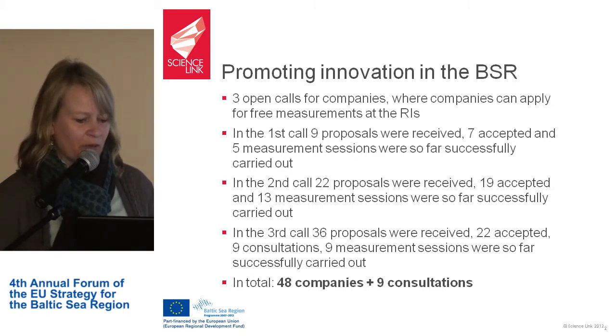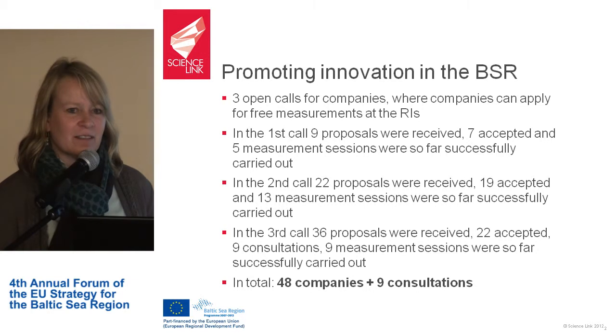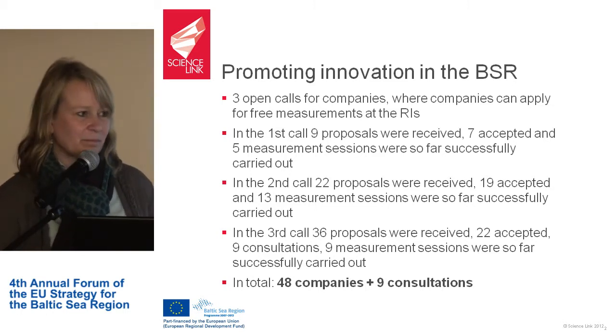In total we have accepted 48 companies for measurements, and nine are still in consultation. In our opinion that is quite a success. In the beginning we assumed companies would be interested in this kind of offer, and we have now confirmed that this really is the case.